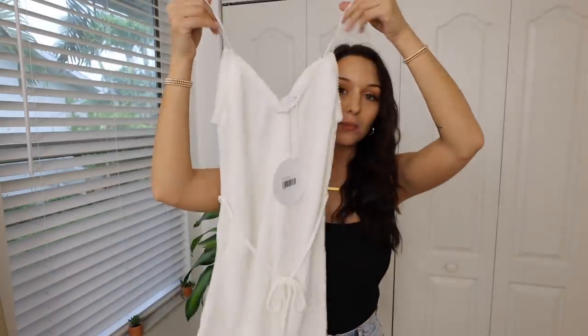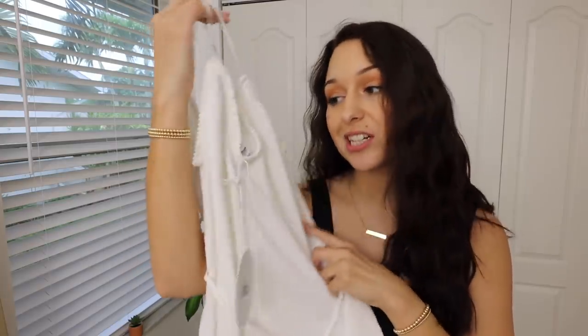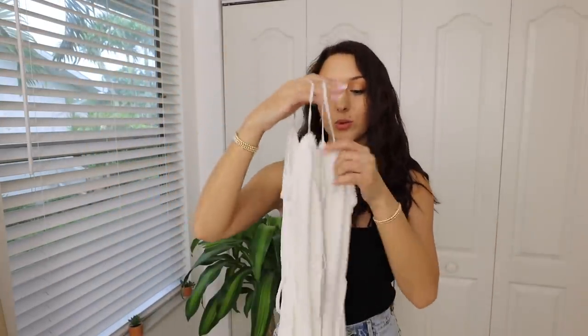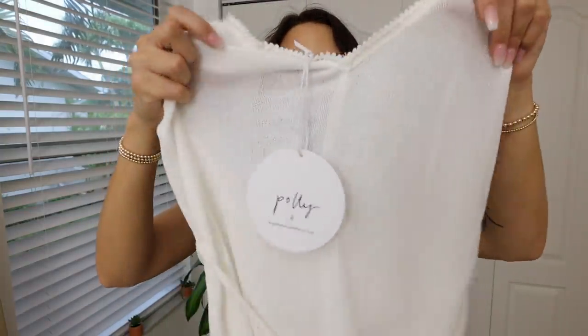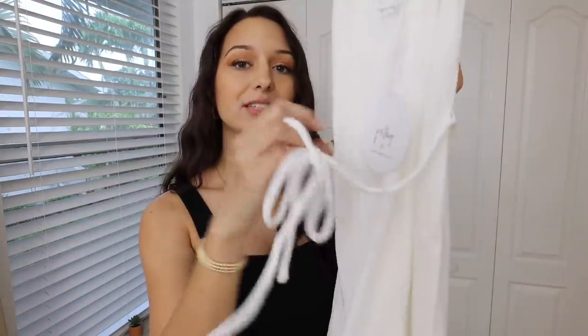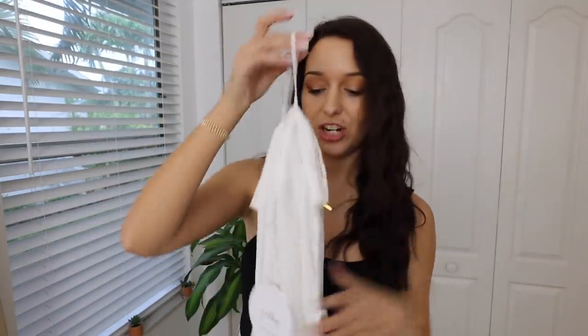The next thing is another romper. I'm obsessed with this one. I won't be trying it on because it is a little bit too small for me, unfortunately. I got a size 4 and again I should have definitely gone up to a 6 — it's just a little too small because I have a really long torso. But it's the prettiest thing ever. I will definitely wear this as a bathing suit cover-up, but if I have a light enough colored bra and underwear, I could totally wear it just as an outfit. I love the little tie in the front and the detailing around the hem.